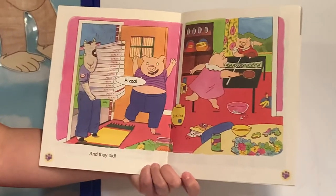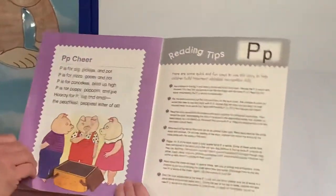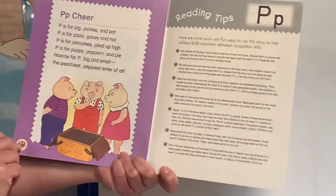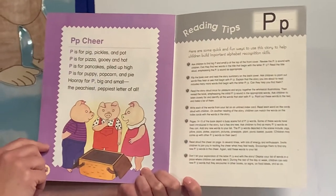And they did — pizza! The end. Here's our P cheer. P is for pig, pickles, and pots.